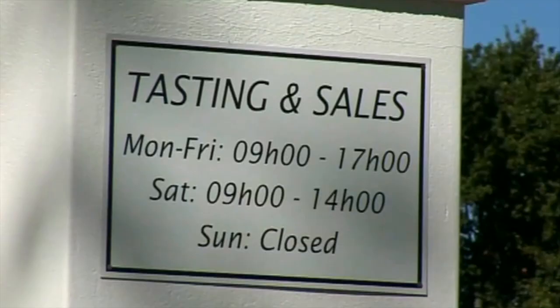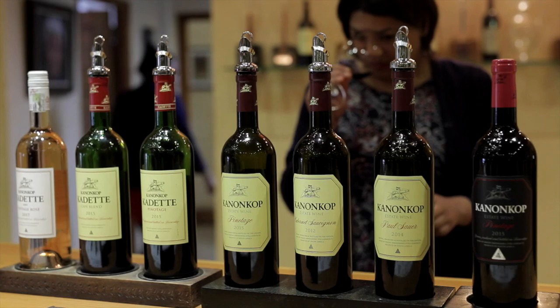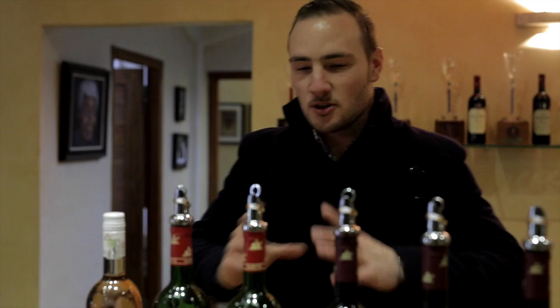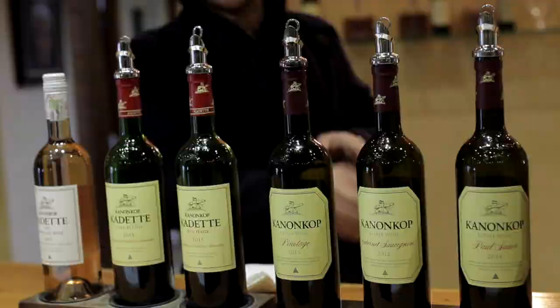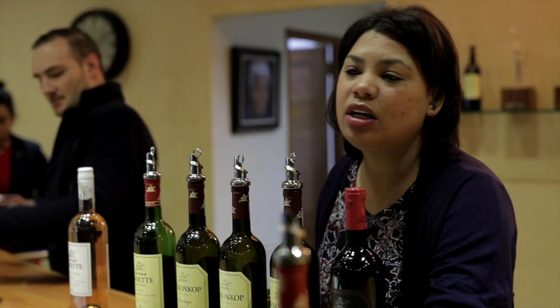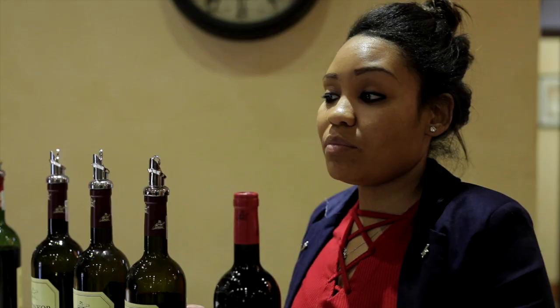Kanonkop offers visitors a chance to taste and purchase the selection of wines in our tasting facility. Besides wine, hospitality is a cornerstone of Kanonkop tradition and today thousands of wine lovers from all over the world annually visit the estate. Here they are introduced to the range of seven wines Kanonkop produces across two ranges.